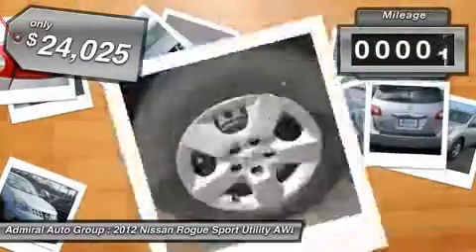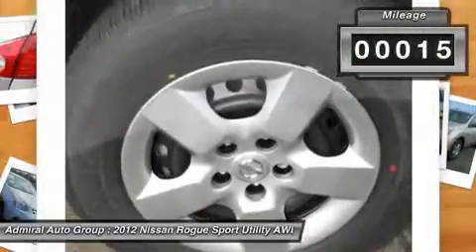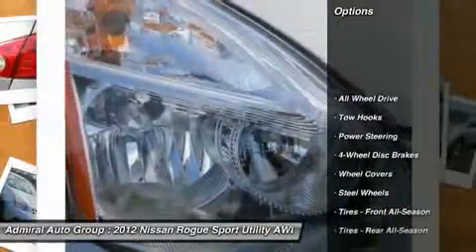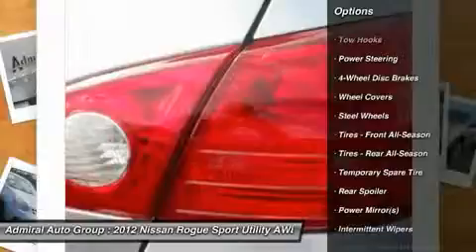This vehicle has less than 100 miles. Here are some of this vehicle's great options: stability control, anti-lock braking system, traction control, all-wheel drive.